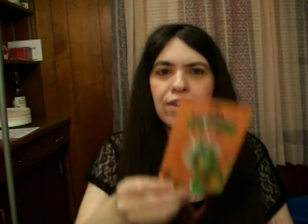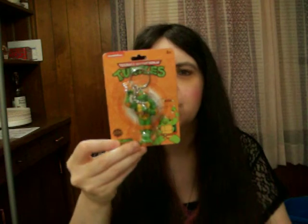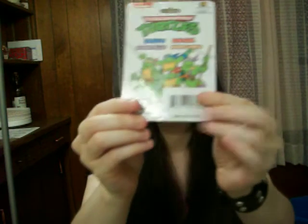I got these Teenage Mutant Ninja Turtles keychains. I've seen them for a while but my Dollar Tree finally brought them in — sometimes my Dollar Tree is slow compared to other cities and states. I was surprised they were fully stocked and had all four turtles, but I got Michelangelo because he's my favorite. This is what the back looks like, and here's the picture of Michelangelo.